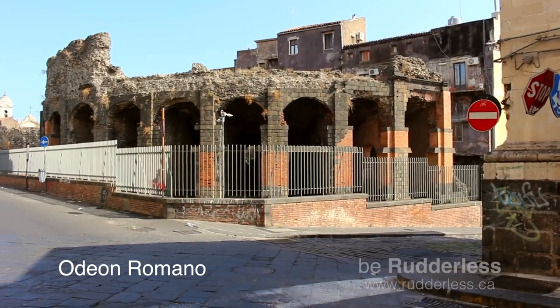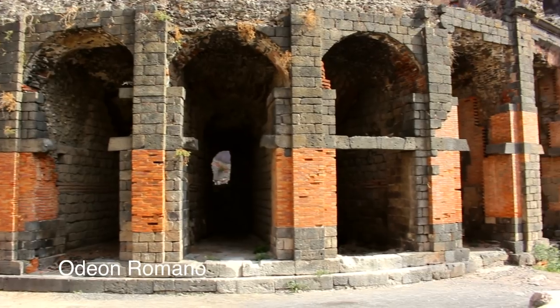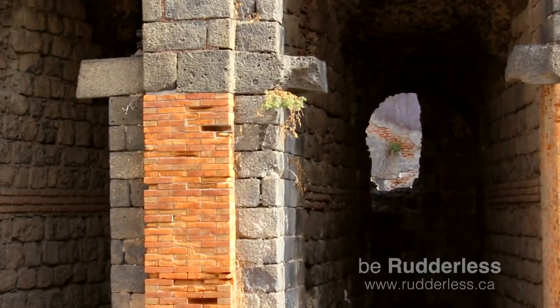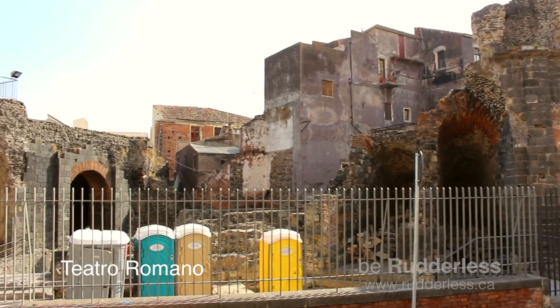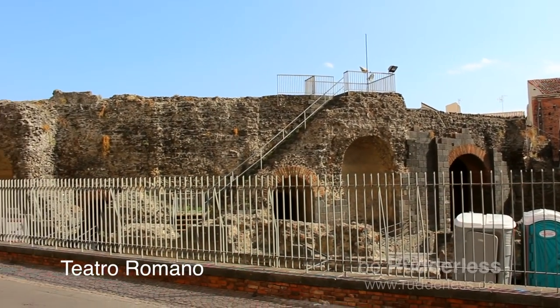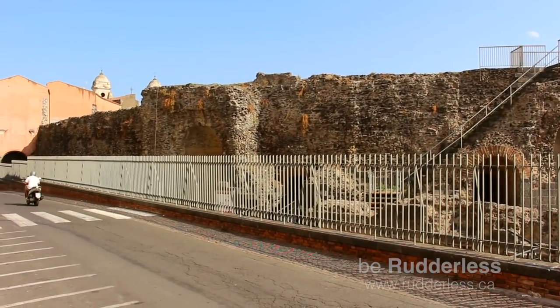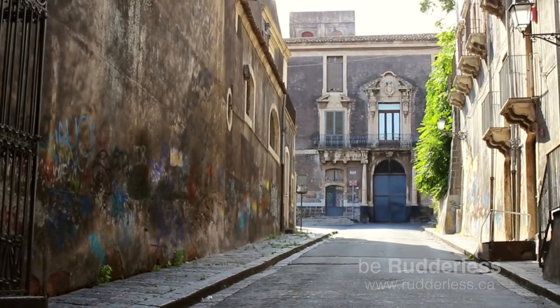The Odeon, a semi-circular construction, had a capacity of about 1,500 spectators. It was likely used for rehearsals of the shows held in the nearby Roman Theatre of Catania. Its current appearance dates back to the 2nd century and was brought to light from the end of the 19th century.